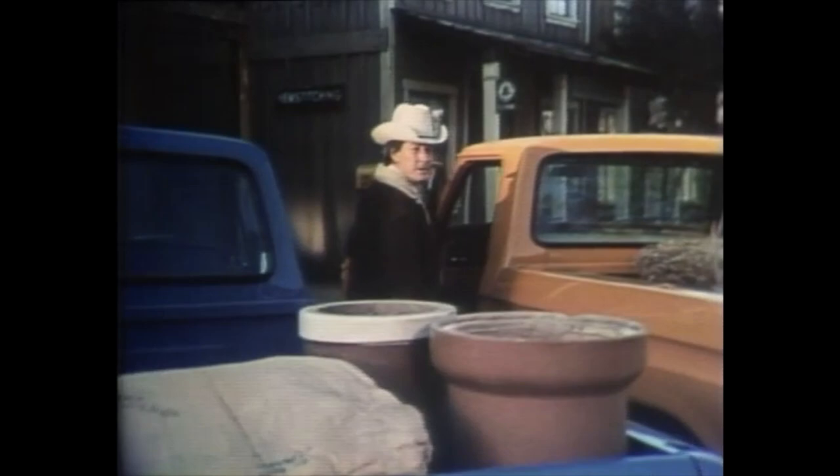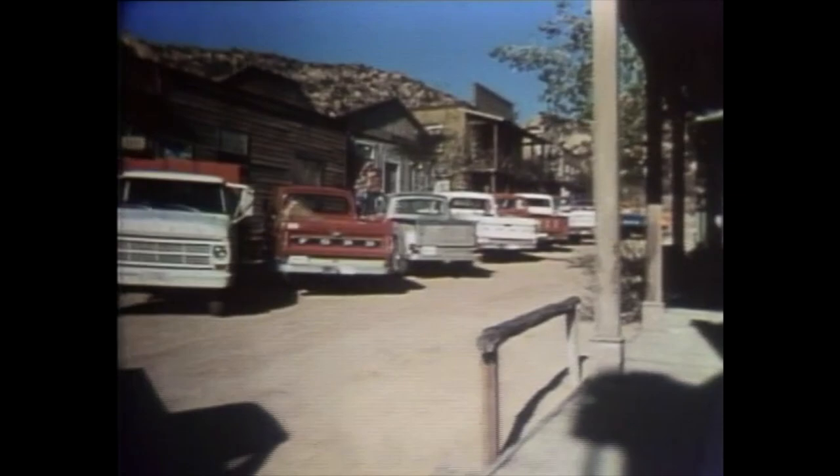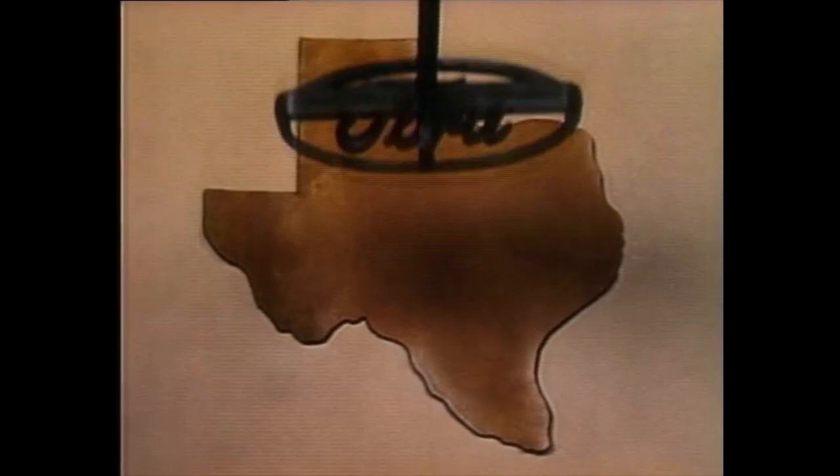I'd drive a Ford pickup because it's built tough. I'd drive a Ford pickup because it's one tough working truck. I'd drive a Ford pickup because of its tough twin I-beam. Not every Texan drives a Ford — it just seems that way — because 93 out of 100 of all Ford trucks registered over the last 12 years are still on the job. Ford pickups. Built Texas tough.